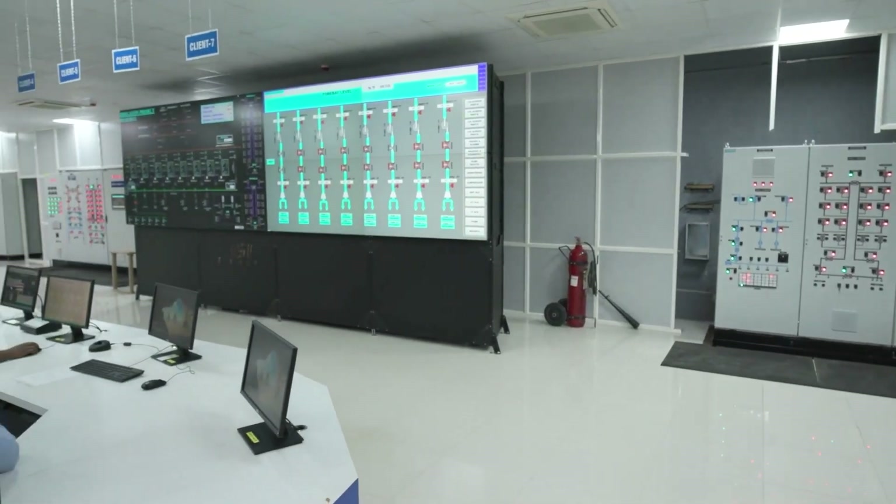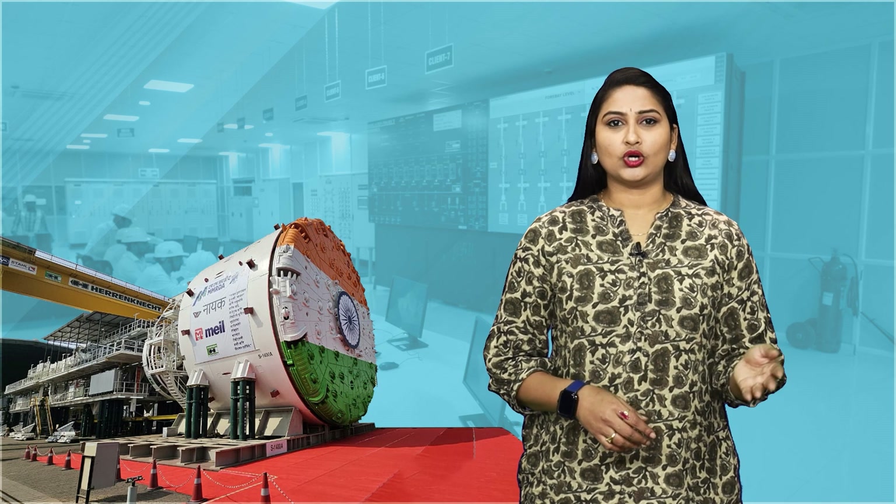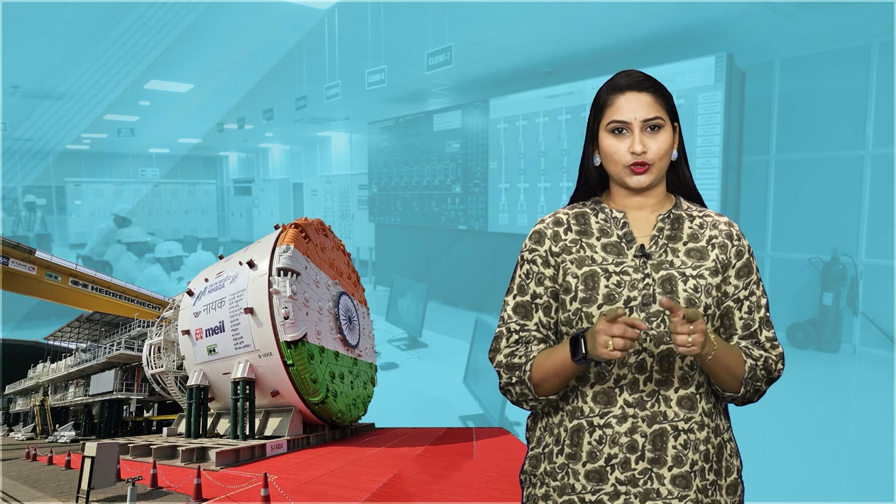By integrating SCADA, MEIL enhances reliability, improves resource utilization and ensures seamless water flow, contributing to better sustainability and operational efficiency in its projects.